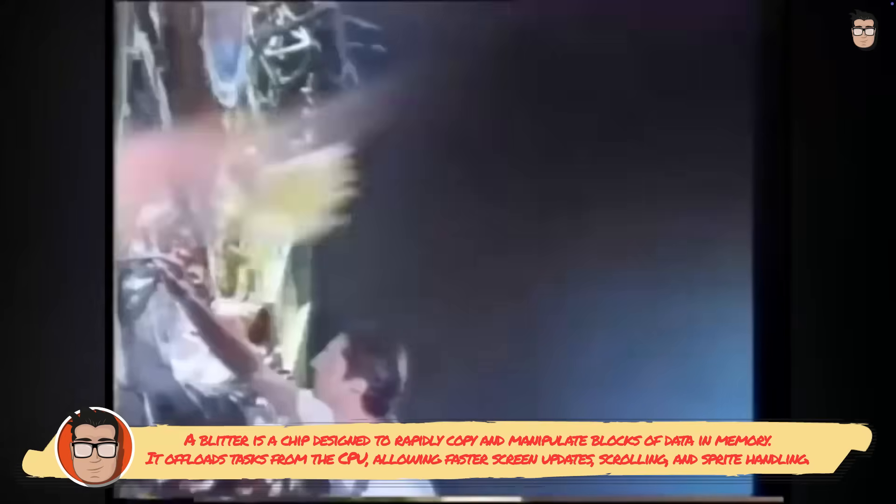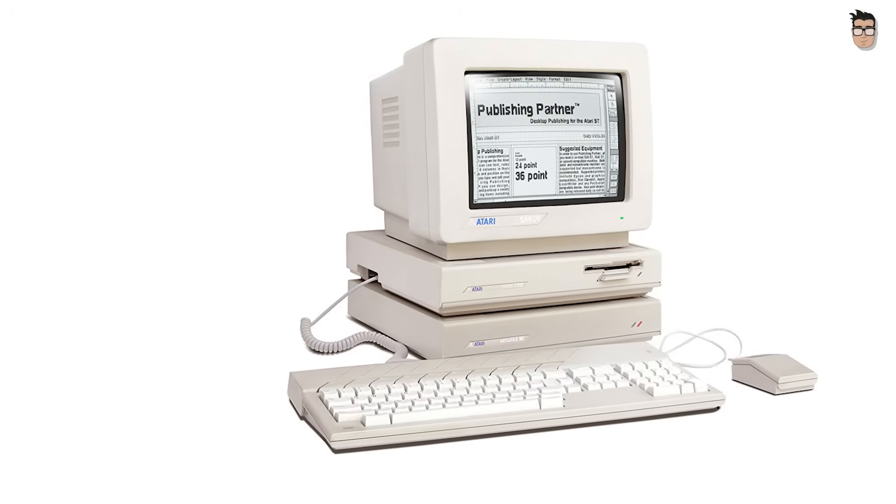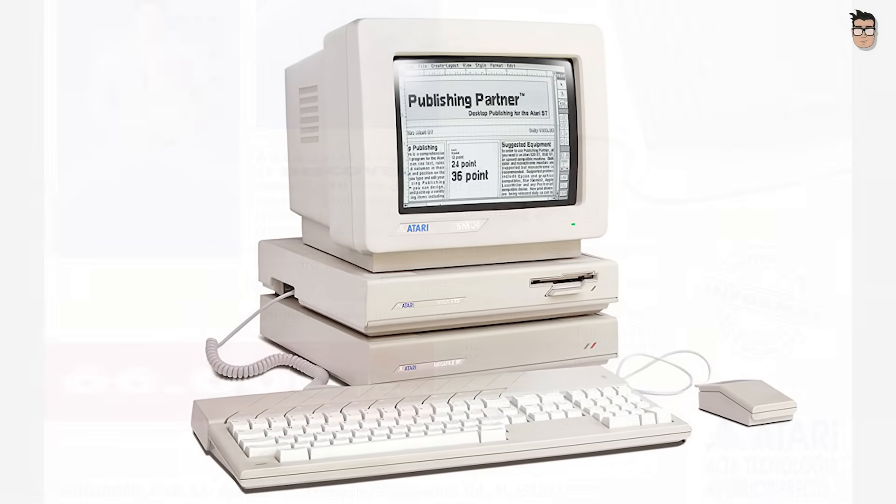Not including an efficient blitter as standard from the very first ST models. Doing so would not have significantly increased the cost, and it could have better balanced the competition. Shortly after the release of the original ST models, Atari introduced the Mega ST. This version was aimed at the professional market, and unlike the earlier machines, it included a blitter as standard.